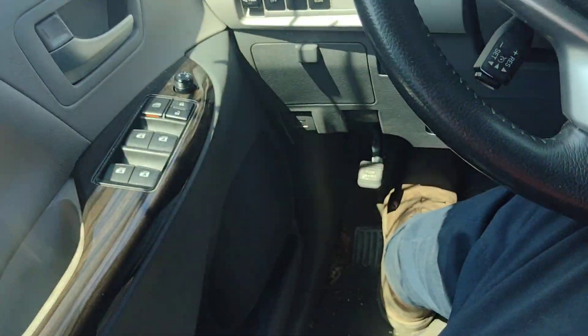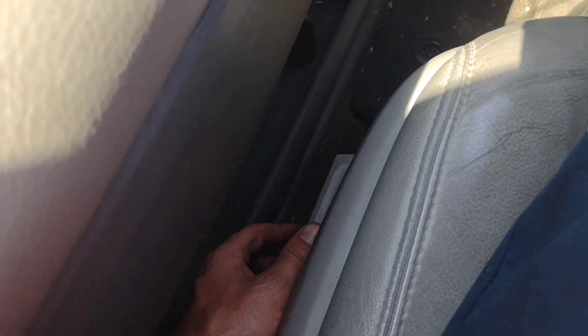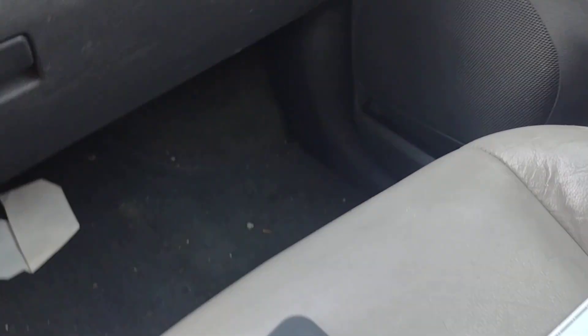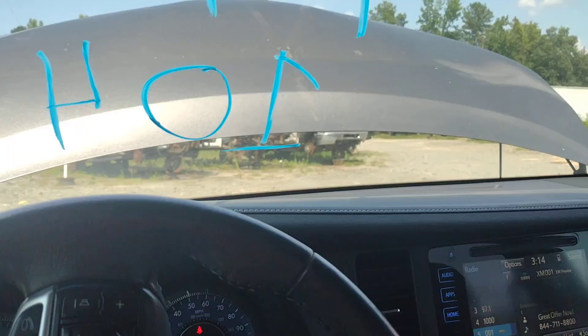Let me run through the seats while I'm sitting here. The driver's seat tilts back, tilts forward, goes forward and back, tilts up and down. The passenger seat also goes forward, back, tilts back and forward. So both seats work a-okay.